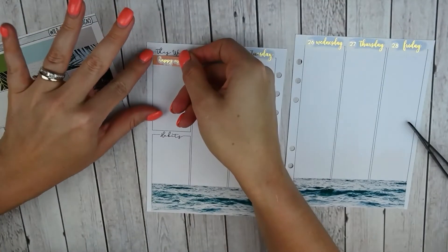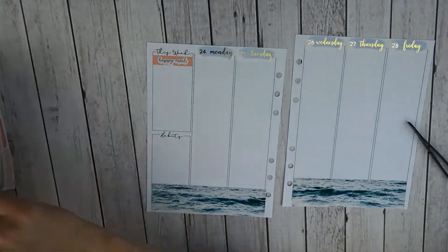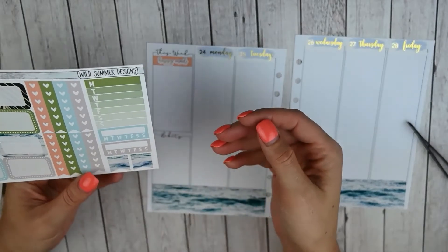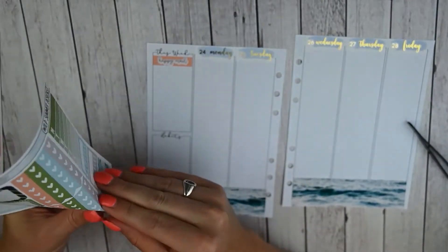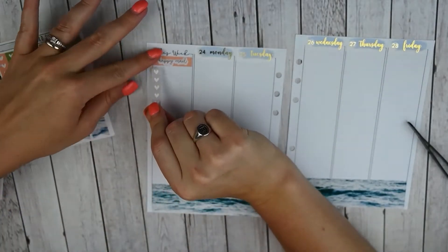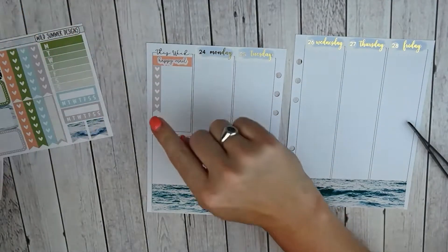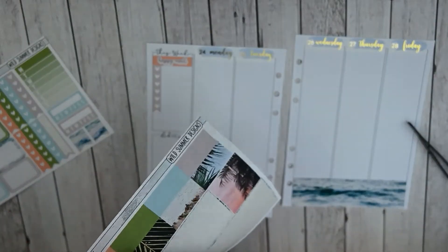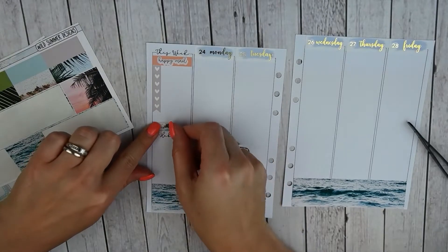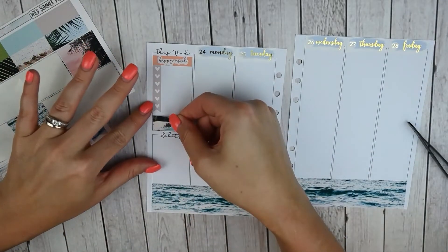I do have quite a bit of Happy Mail coming in this week, which is exciting, and hopefully most of it will get here before I leave on Saturday. For a checklist I have eight, so I can use one of these — let's use the gray one. I don't know that I have six things coming, but I'll go ahead and use the whole thing here. And then I think I'm going to do one of these scene pieces of washi — let's do the water — that is perfect.